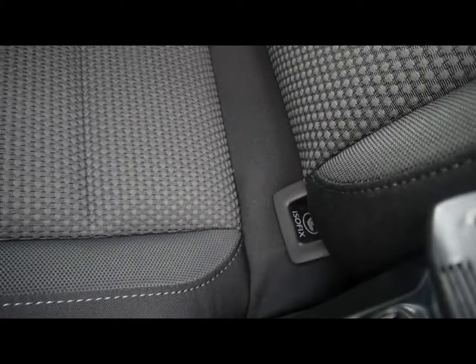In the back, matching rear bench, three individual rear seatbelts, ISOFIX should you want to fit any child seats, centre folding armrest and plenty of leg room.